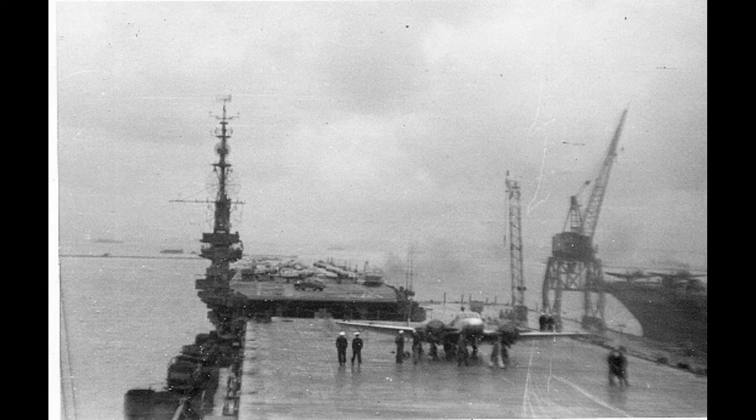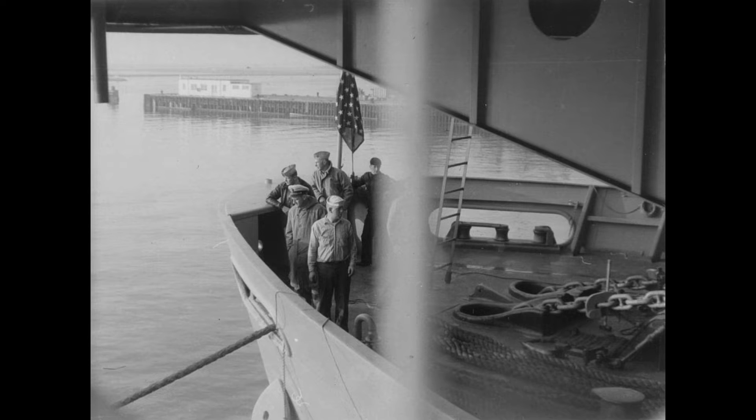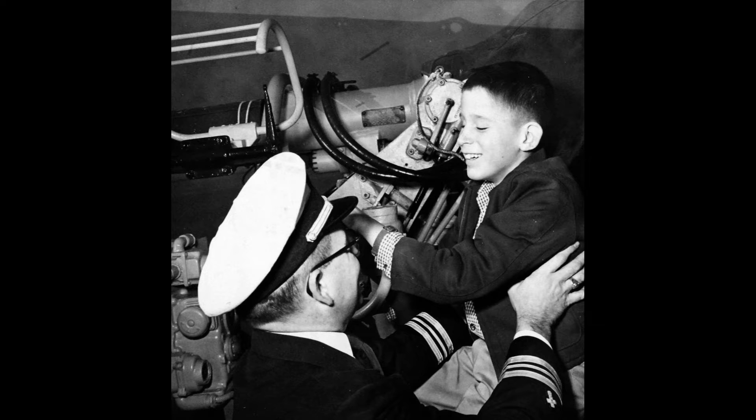Her primary role was as a replenishment and transport carrier during key campaigns such as the Philippines Campaign, the invasion of Iwo Jima, and the Battle of Okinawa. After World War II, she was decommissioned in November 1946 and placed in the Atlantic Reserve Fleet.